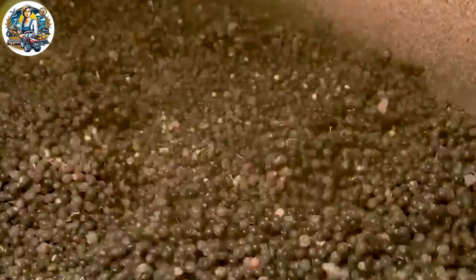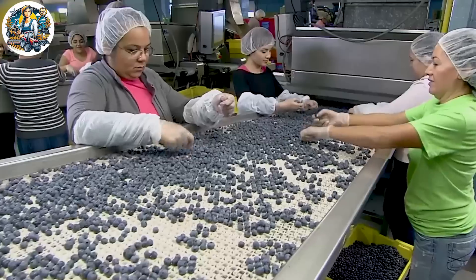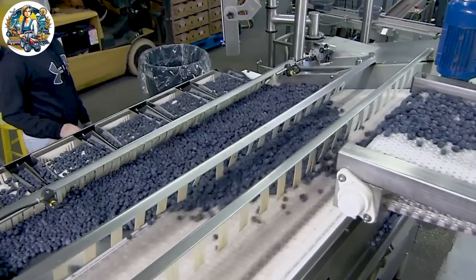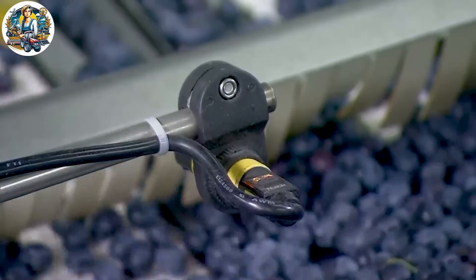From April to September each year, forklift operators drive through to scoop up blueberries. This process is an integral part of the harvest season, marking the beginning of high-quality products.